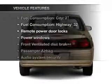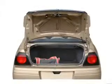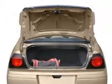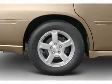Enjoy these notable features that are included in this vehicle: air conditioning, power door locks, power windows, power steering, power mirrors, and an AM-FM stereo.